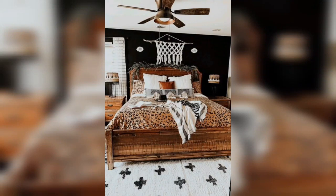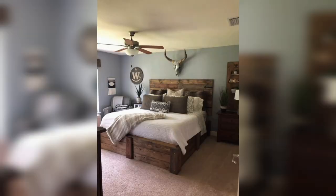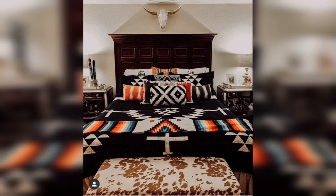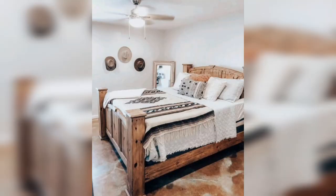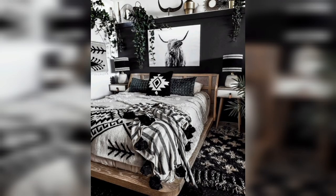Western room decor for the bedroom is a popular choice for those who want to bring the rugged and natural beauty of the American West into their homes. This style is characterized by the use of natural materials such as wood, leather, and stone, as well as rustic and simple designs that emphasize functionality. One of the advantages of Western room decor for the bedroom is that it can create a warm and inviting atmosphere that promotes relaxation and comfort.